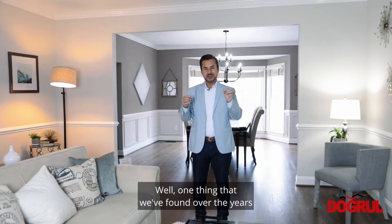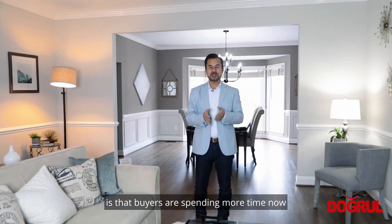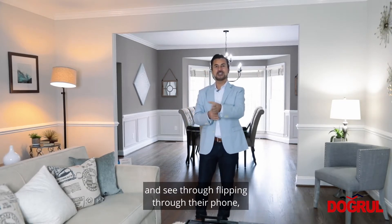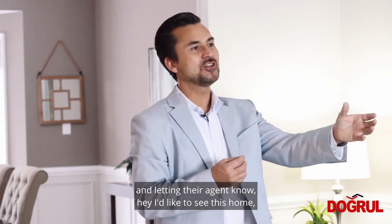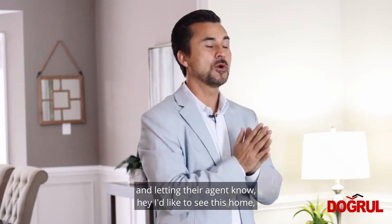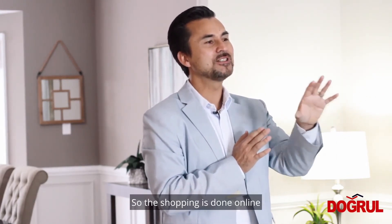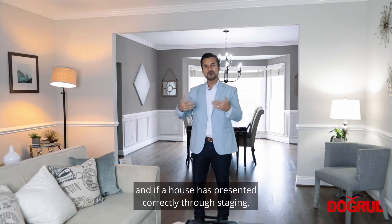Why stage? Well, one thing we've found over the years is that buyers are spending more time now looking for homes through their phone, their iPad, or the computer — flipping through listings and letting their agent know they'd like to see a home or visit an open house. So the shopping is done online.